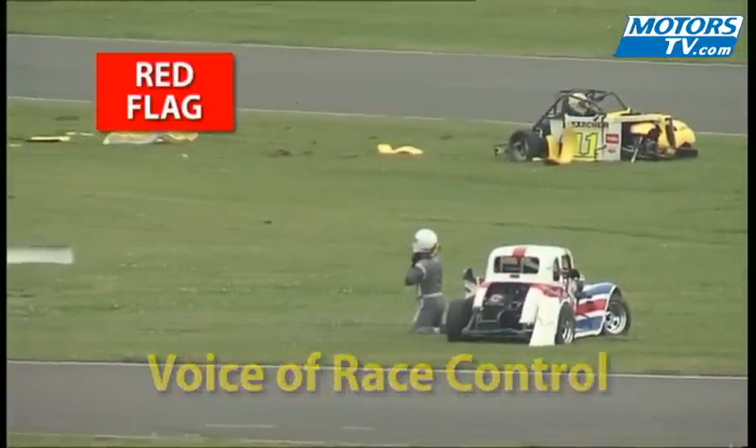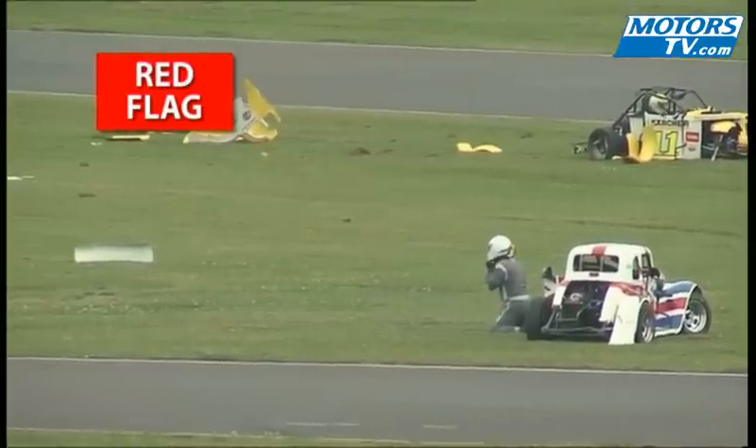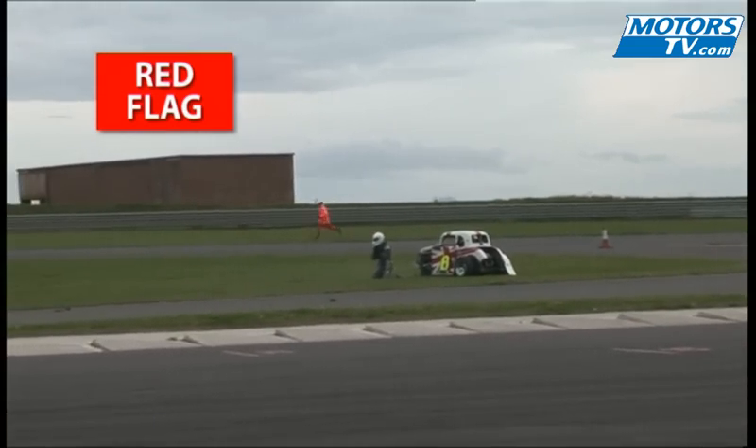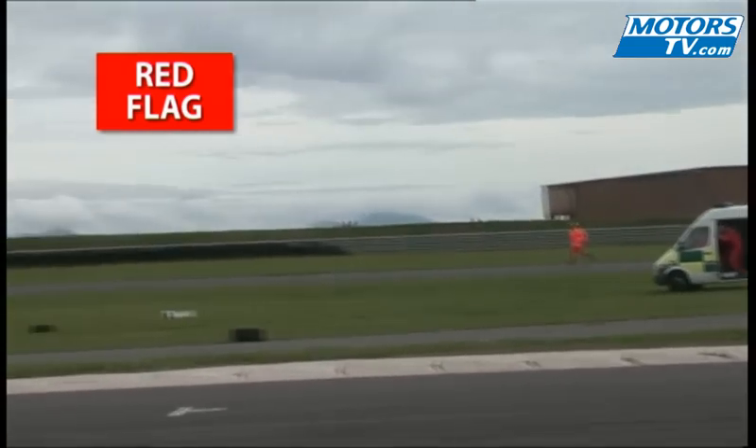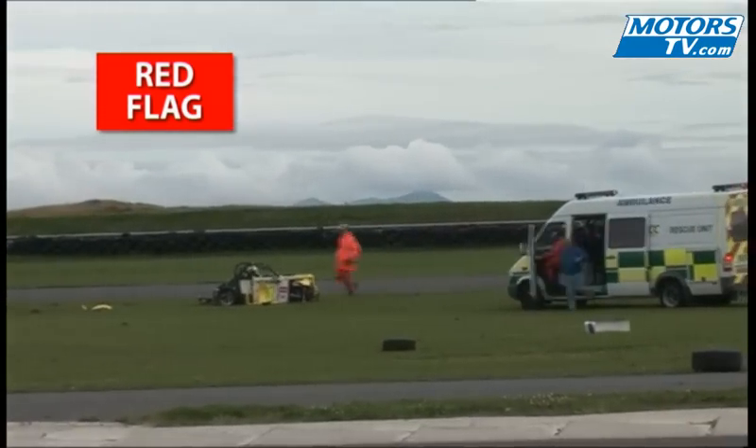Well you heard — that's the voice of Steve Hill, the legends clerk of the course, and he reacted very, very quickly to that incident. Hats off to him. The car that was still moving was Nick Brace, who is out of the car.